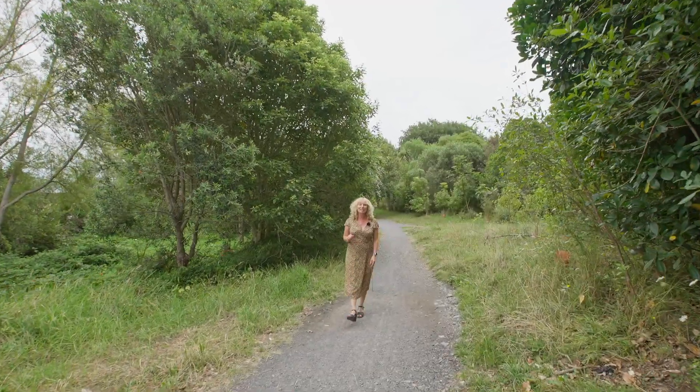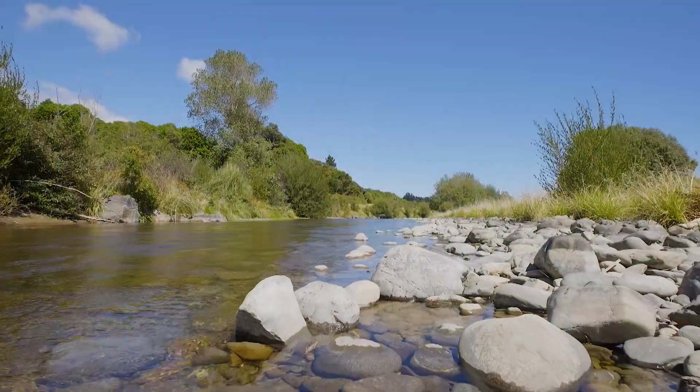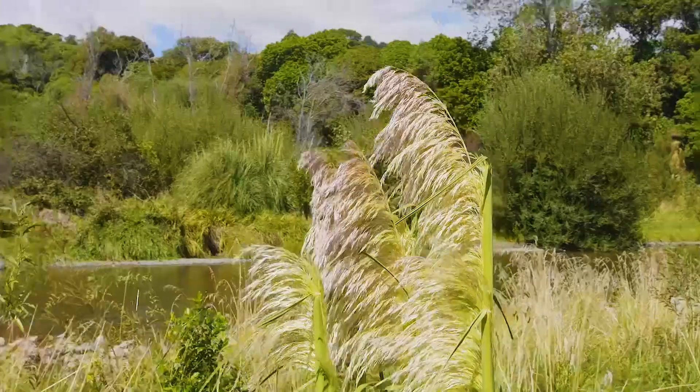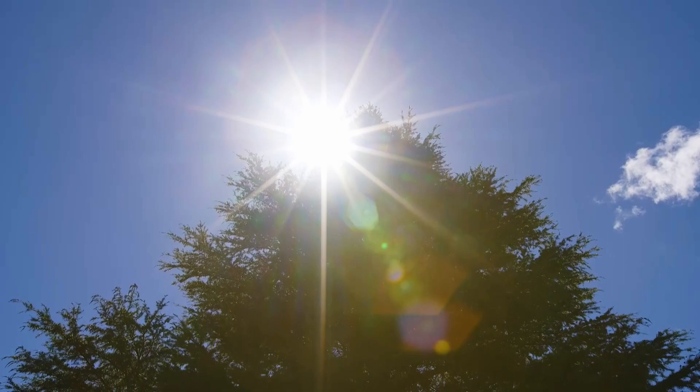If you're a nature lover then there's nothing more enjoyable than a walk, run or cycle down one of Kapiti's many tracks. Today I'm at the Waikanae River, one of my favourite tracks for walking and cycling. The home I have for you today is a classic weatherboard home which has been beautifully renovated and it's just 100 metres up the track. Let's go take a look.